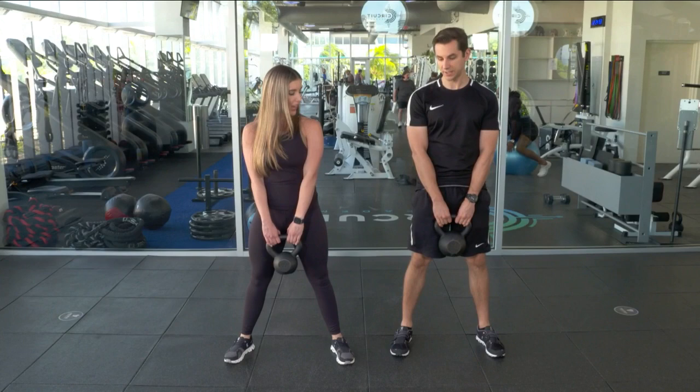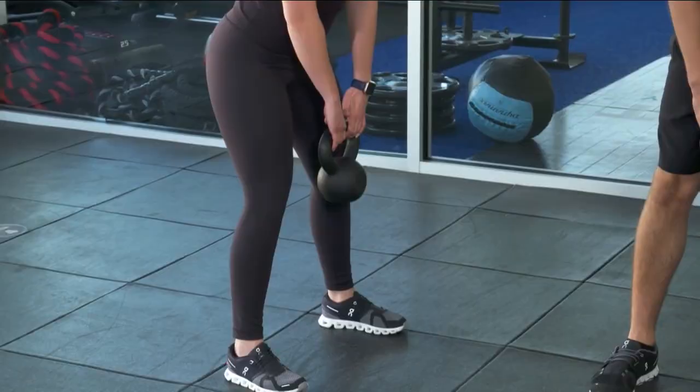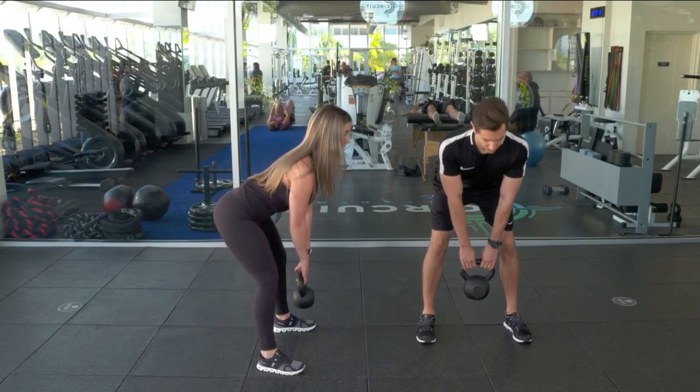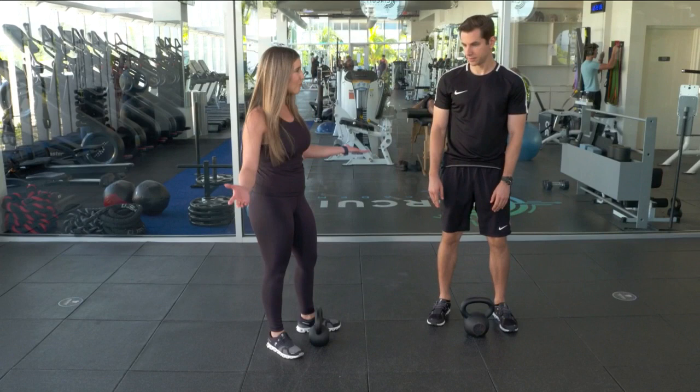Now we're going to work the back with the kettlebell deadlift. Hinge from the hips, send the glutes back, little bend in the knees, and come right back up, squeezing at the top but not locking out those knees. Here we're working the back, also known as the hamstrings. Keep the neck in line with the spine. If you're not a big kettlebell deadlift fan, you can do the barbell deadlift, the lying hamstring curl, or a stability ball lying hamstring curl. So we've covered the front and the back - inside and outside still to come.